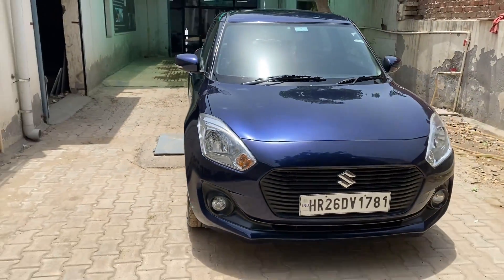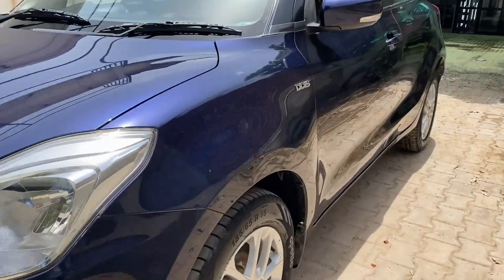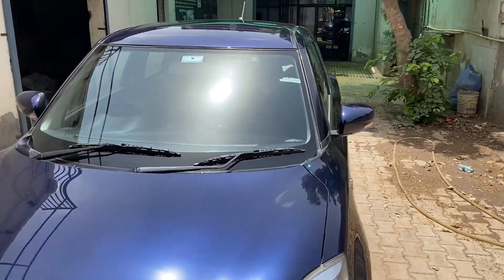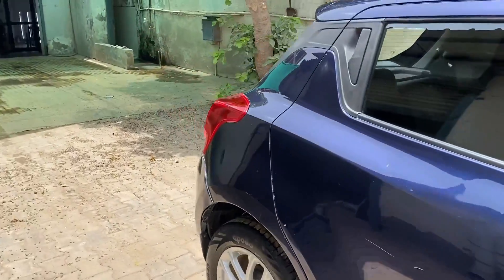We have restored this 4-year-old car with a 9H ceramic coating — a single layer 9H ceramic coating. After proper paint correction, there is also a coat on the windshield, which gives a very amazing hydrophobic effect. It makes it easy to drive during monsoon time.